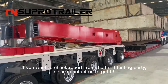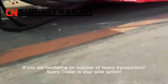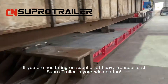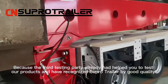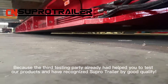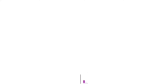If you want to review the report from the third-party testing organization, please contact us to obtain it. If you are hesitating on your choice of heavy-duty trailer supplier, Supertrailer is your wise option — the third-party testing organization has already tested our products and recognized Supertrailer for its good quality. Supertrailer saves your money compared to European manufacturers.